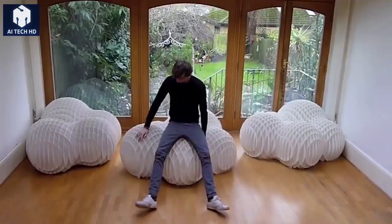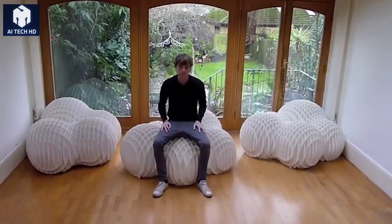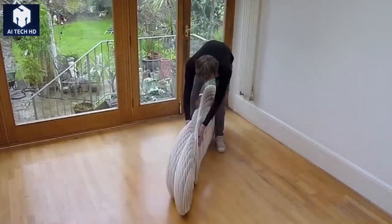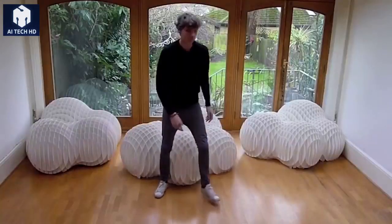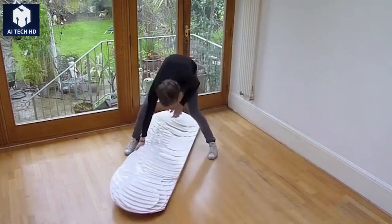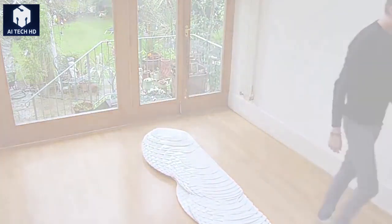So it can be easily stowed away and hidden when you don't need it. Cloud Nine is so narrow and small that it fits anywhere — under the bed, behind the closet, or in any other small place. Despite looking fragile, the sofa can support the weight of up to eight adults.